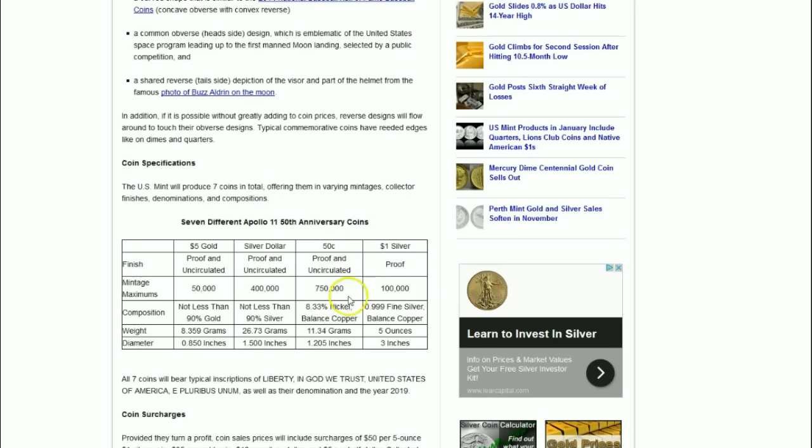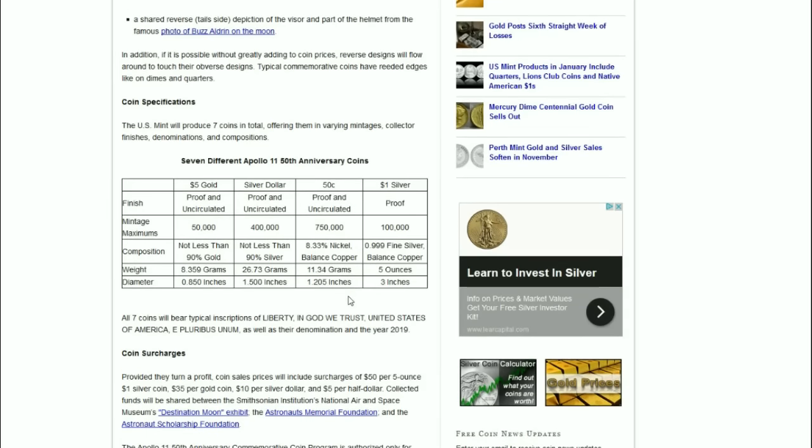Here is the other part of the big news: for the first time ever in a commemorative coin program, as of 2016 and into 2017, the US Mint is not required to do coins in the 90% composition for precious metals such as gold, silver, or coin silver. We're going to look at this chart for the seven different Apollo 11 50th Anniversary coins.